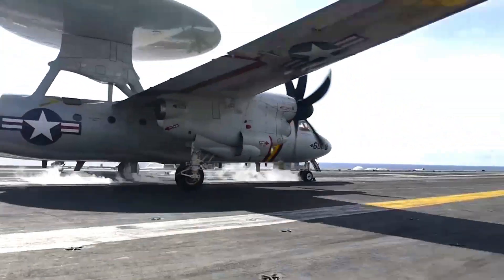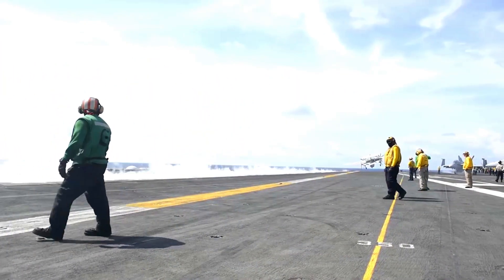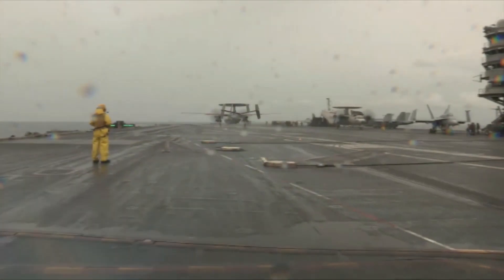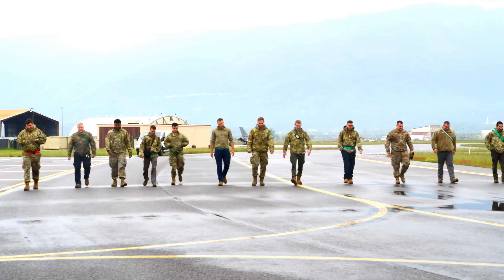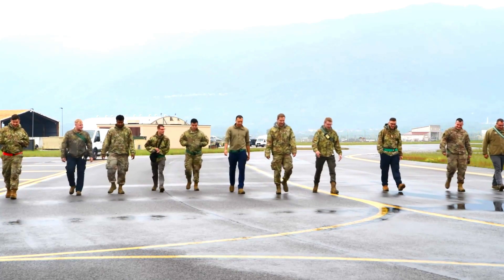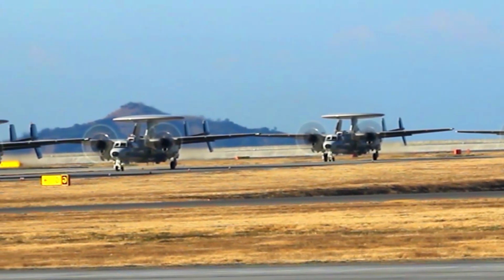Janice Silch, Vice President, Multi-Domain Command and Control Programs, Northrop Grumman: Northrop Grumman has a long partnership with the U.S. Navy on the E-2D Advanced Hawkeye program to ensure, with this fleet modernization, that we continue to outpace evolving threats into the 2040s and beyond with this proven airborne battle management command and control aircraft.